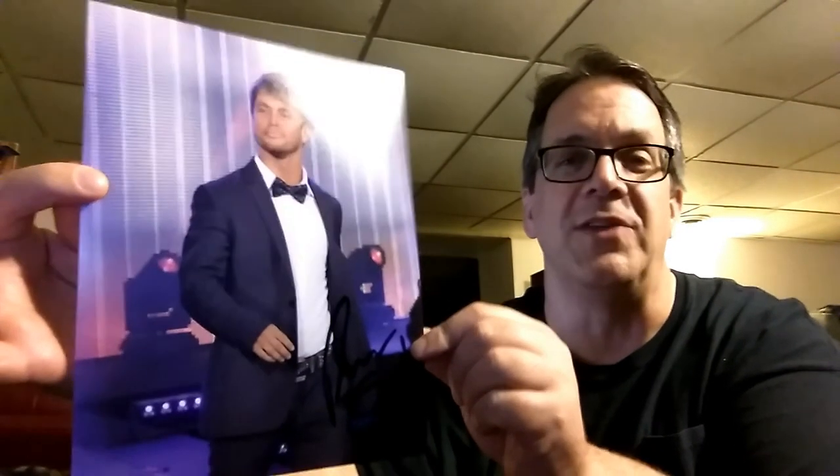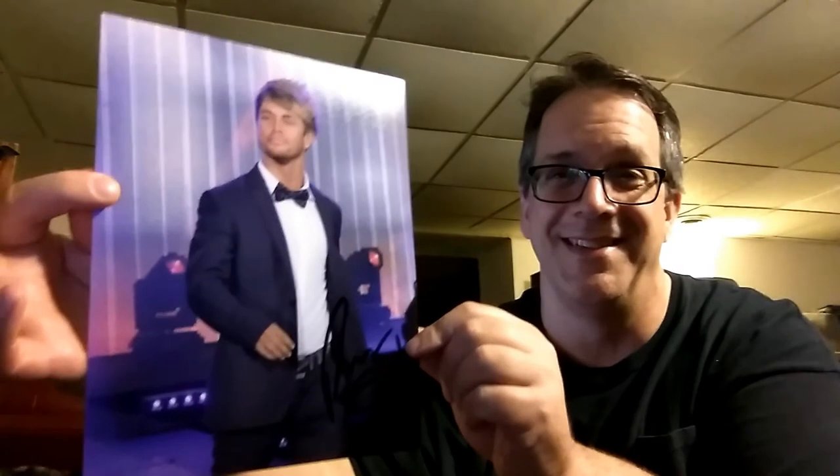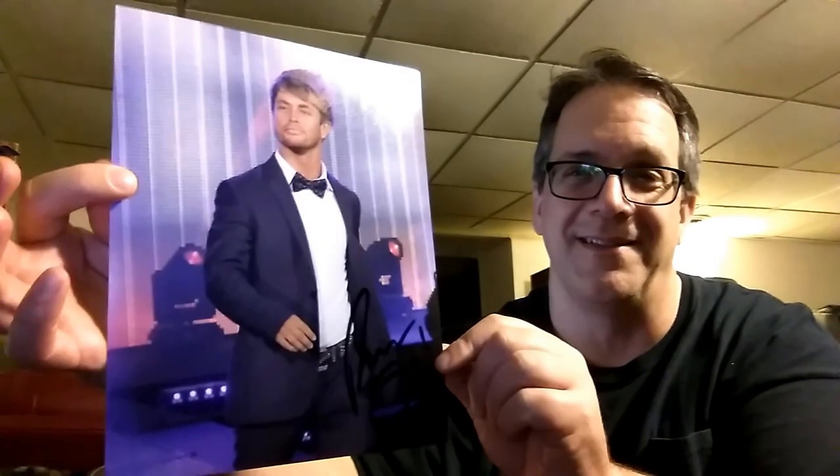Then there was one final wrestler at the early part of the meet and greet — he's an Impact wrestler, Rockstar Spud. He's a wee little man, but I watched him in the battle royal and he's pretty entertaining. I have to keep my eye on him and see what kind of wrestler he really is. That was pretty cool.